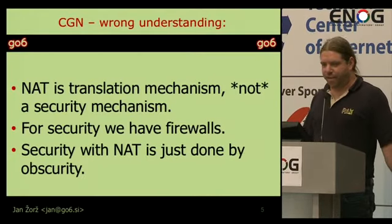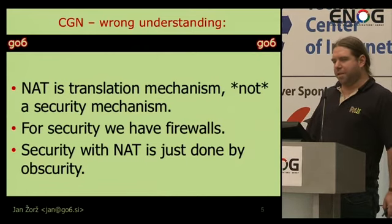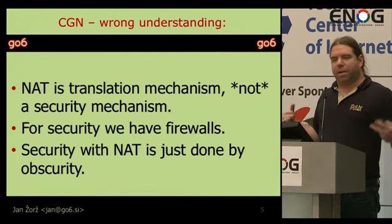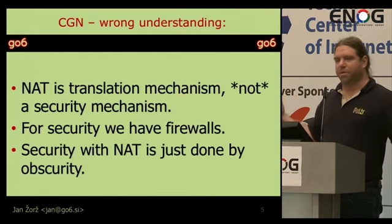We close our users in a walled garden and keep them there forever. If you think about the internet from the internet perspective, then this is a really, really bad thing. First, there is a wrong understanding about Carrier Grade NAT. It is a translation mechanism — it was meant to be a translation mechanism and not a security mechanism. The lightweight security that it provides is just collateral damage. Through these years, we always taught people that they are safe behind NAT. They are not — this is simply an untrue statement. We have firewalls for security. NAT is security by obscurity.